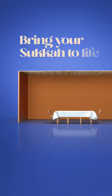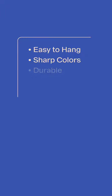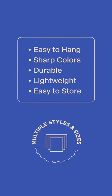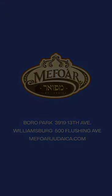Bring your sukkah to life with lifelike Flor de Schach scenery. Easy to hang, sharp colors, durable, lightweight, easy to store. Multiple styles and sizes available at Mefoyer, Judeka, and all sukkah centers, Judeka stores, and Amazon Prime. Enjoy your scenic view with Mefoyer.